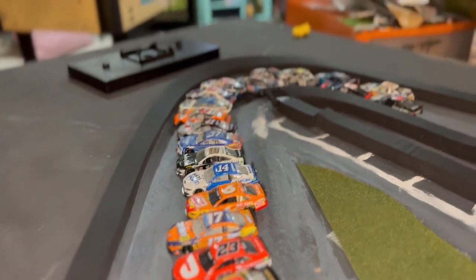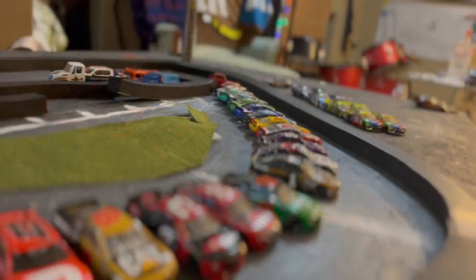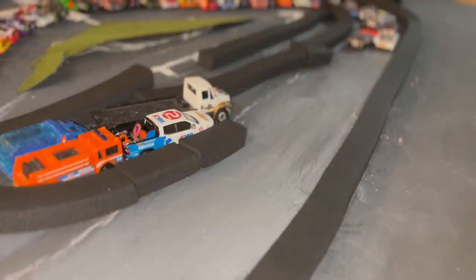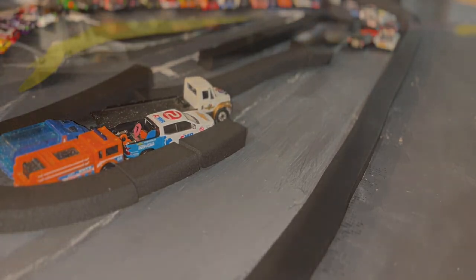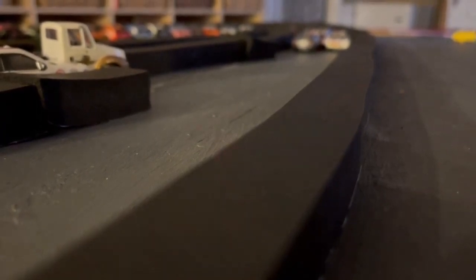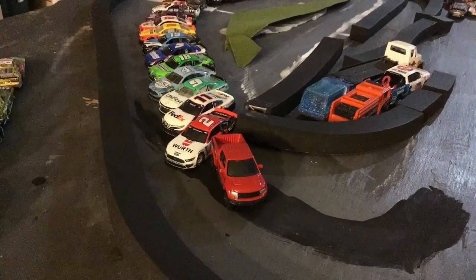Tyler Reddick, last race's winner, is starting mid-pack today. Kyle Tilly in the back, and that is a nice view of the cars. You can see the safety cars there, and this 1.5-mile intermediate track usually produces some great racing.